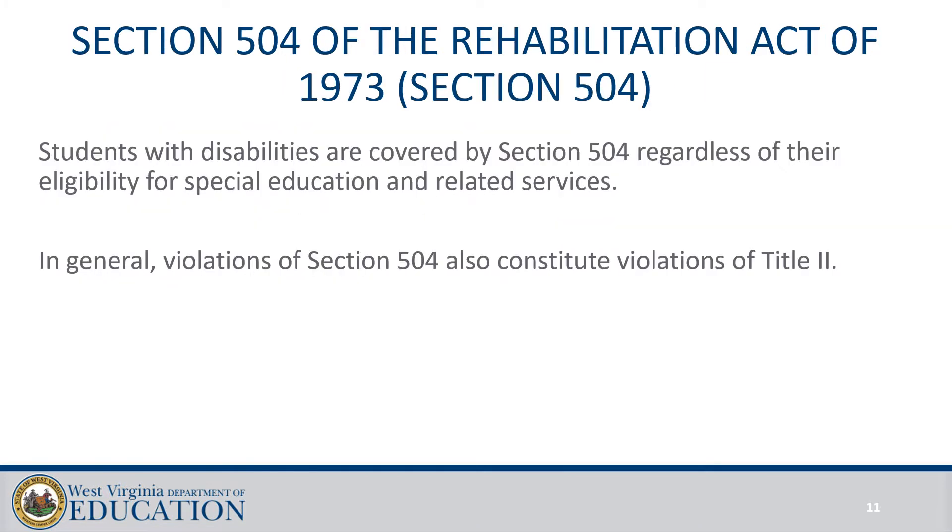Students may receive assistive technology through a 504 plan whether or not they're eligible for an IEP. However, students who require assistive technology do typically have IEPs in preschool, which allows for federal funds to be used to purchase the devices.